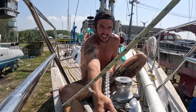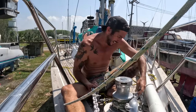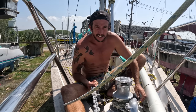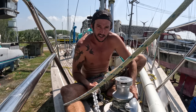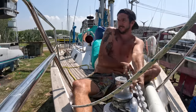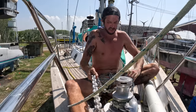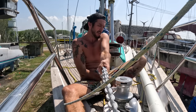Definitely a task I don't miss — picking up the anchor. This is the last job to do before we go into the cradle this afternoon: do a little bit of anti-fouling and splash tomorrow. Definitely want to make sure the windlass works on this boat.